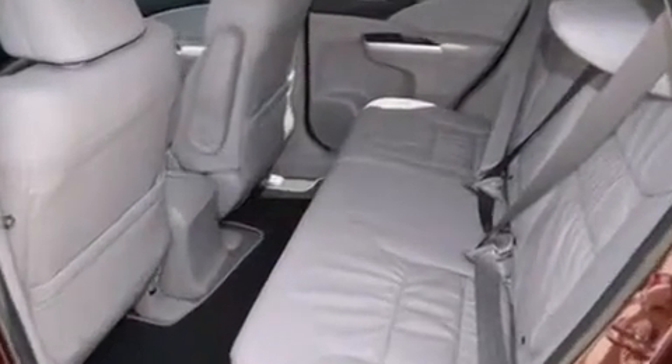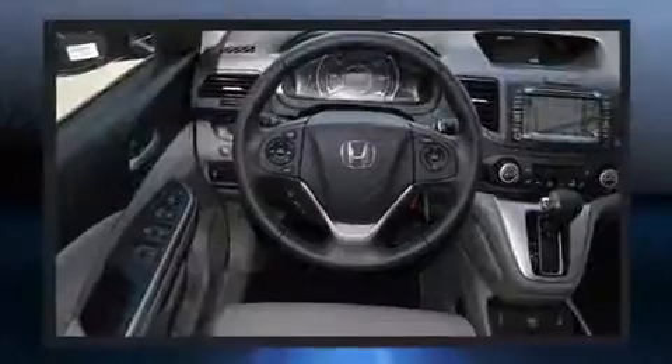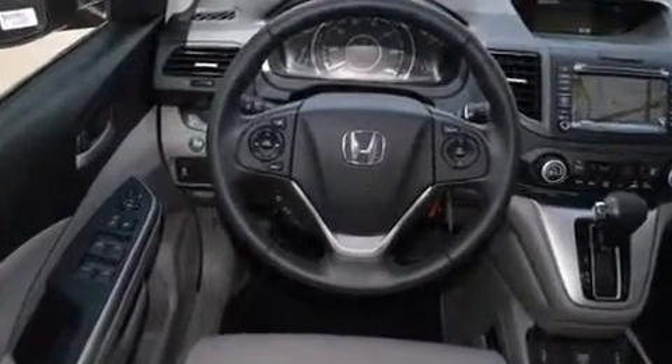It includes leather upholstery, a rear window wiper, heated seats, automatic temperature control, heated door mirrors, and the power moonroof opens up the cabin to the natural environment.